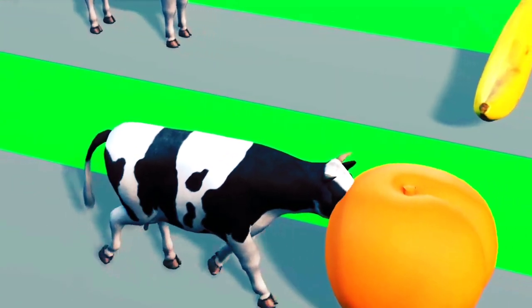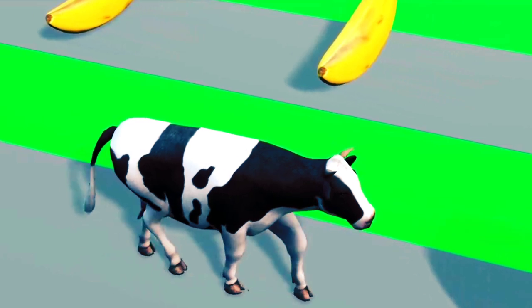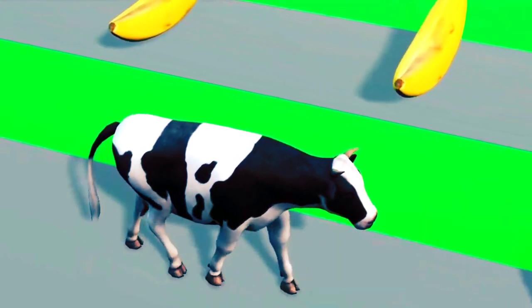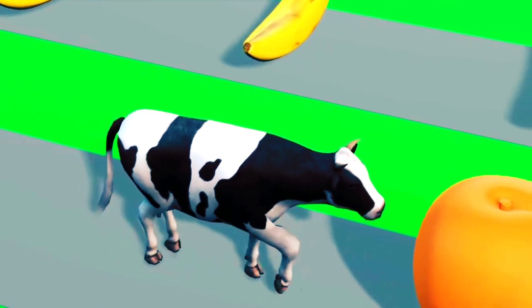Cow number one. It eats peaches. Really sweet peaches. There are lots of peaches here. Cow one is very happy.